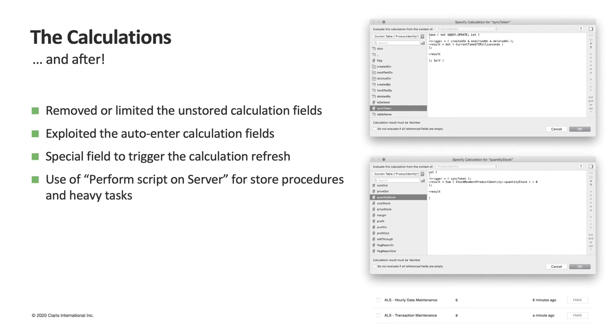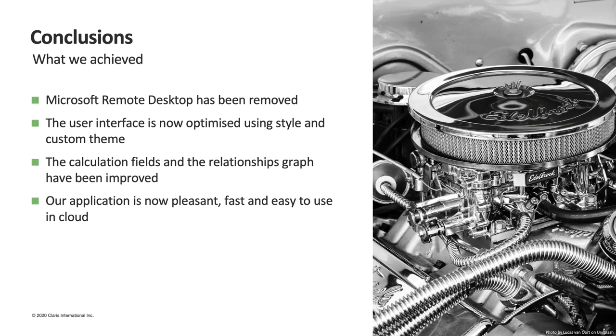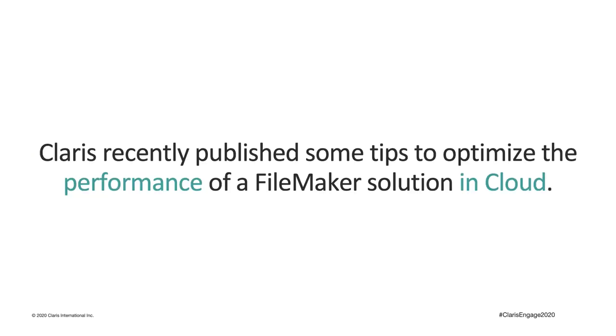Another trick we used is to perform the majority of stored procedures or other heavy tasks on the server side. Perform Script on Server is in fact one of the most used script steps within our solution. Thanks to these small tricks, our application is pleasant, easy to use, and above all fast to use in cloud. Claris recently published some tips about how to optimize the performance of a FileMaker solution in cloud, and we are happy to see that some of our choices match the ones recommended by the platform engineers.